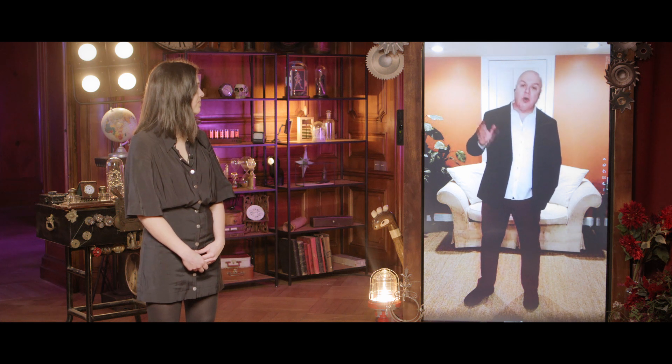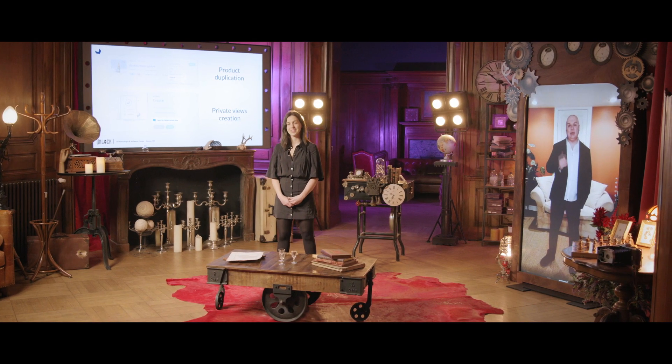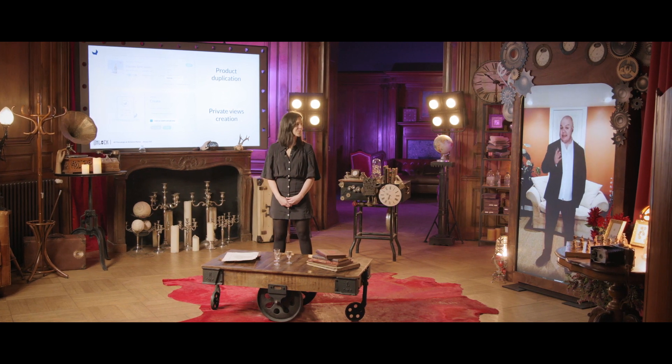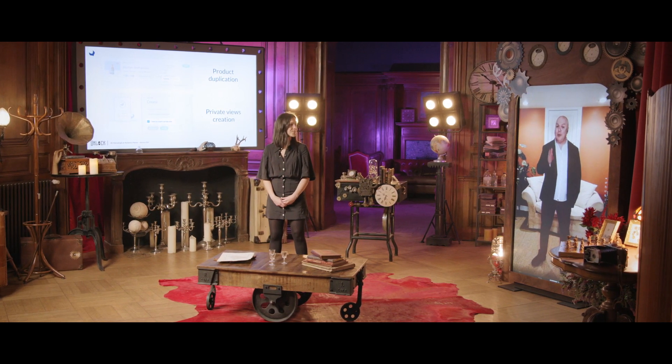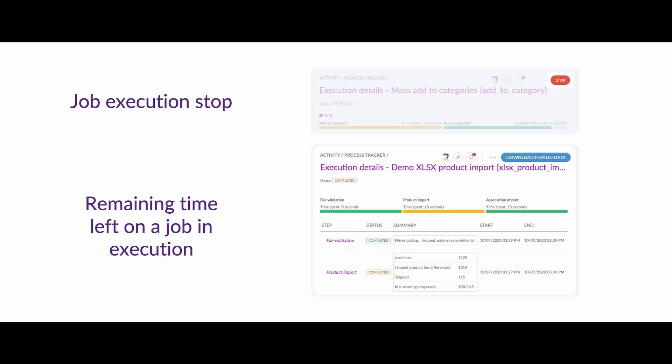You can now import and export your reference entities as well as your assets. We also made it possible to export products with entity labels instead of codes — an enhancement we know will save many of you a tremendous amount of time. The process tracker was also improved: you can easily stop jobs and see an estimate of the remaining time left.